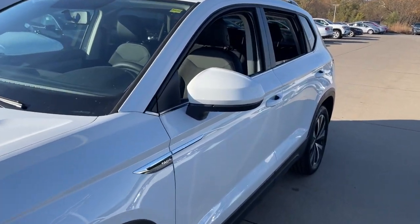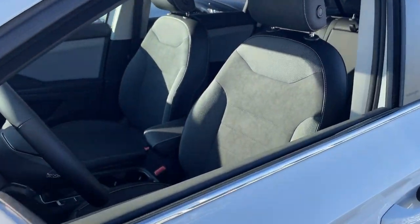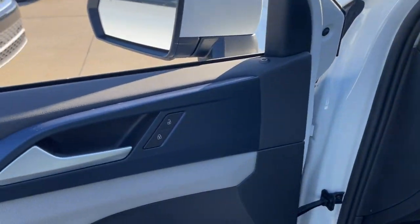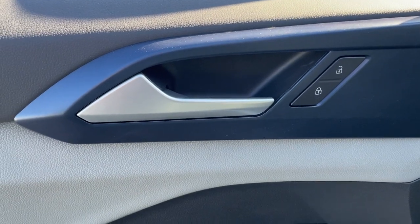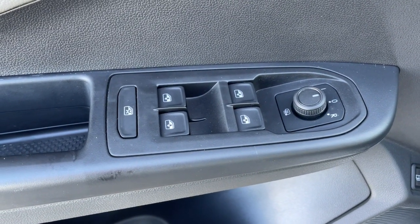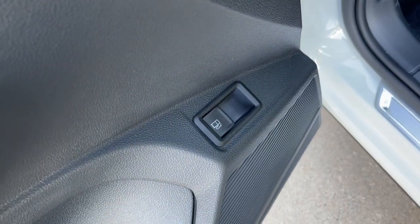These are just some of the great options this vehicle comes with: all-wheel drive, keyless entry, heated driver's seat, four-cylinder engine, backup camera, satellite radio, remote engine start, heated mirrors, iPod and MP3 input, and Wi-Fi hotspot.